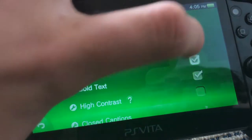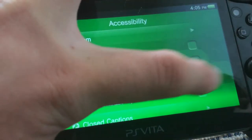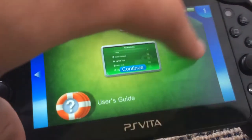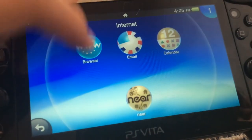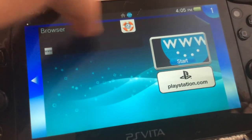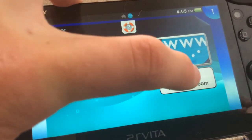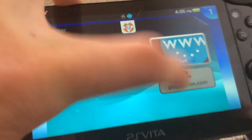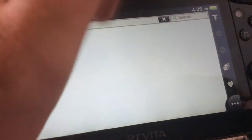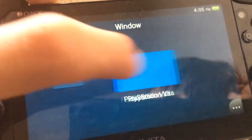Now close that and open the browser again. You'll see the URL is still there, but if you tap playstation.com instead, it will bypass the loading of that page and you can just say bye-bye.